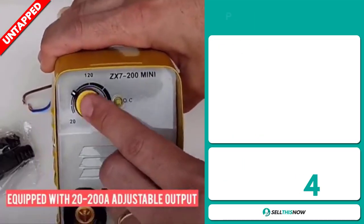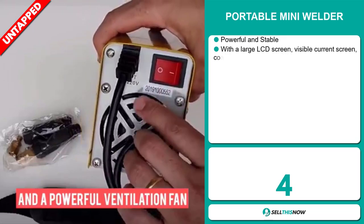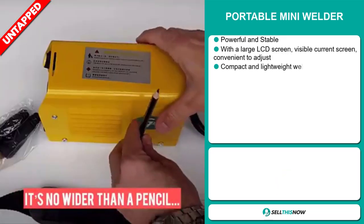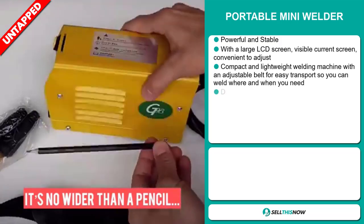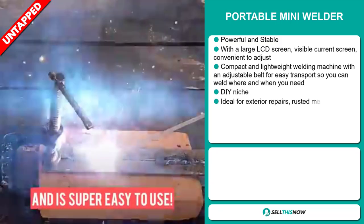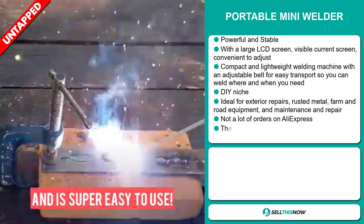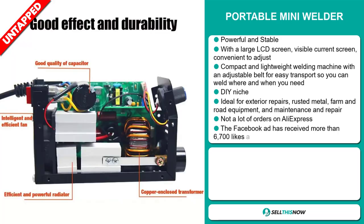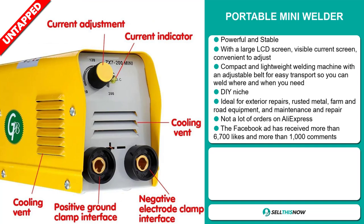Our next product is the Portable Mini Welder. This is powerful and stable — it has a large LCD screen with a visible current display that's convenient to adjust. It's a compact and lightweight welding machine with an adjustable belt for easy transport, so you can weld where and when you need. It falls under the DIY niche market and is ideal for exterior repairs, rusted metal, farm and road equipment, and maintenance and repair.